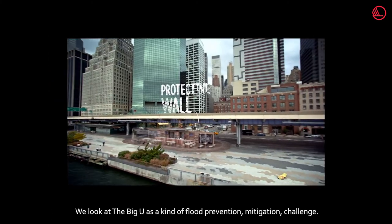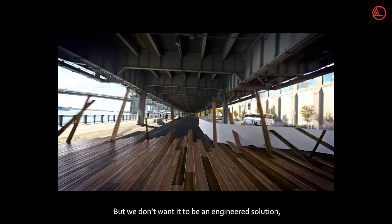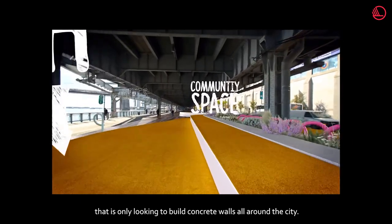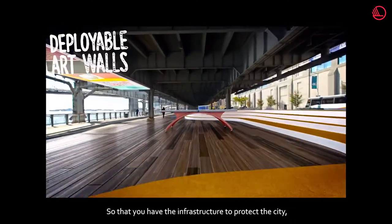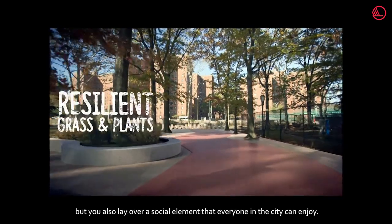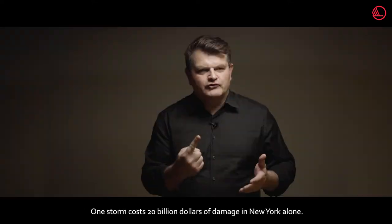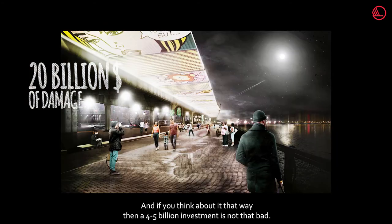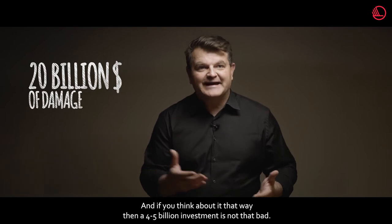We look at the BIG U as a flood prevention and mitigation challenge. But we don't want it to be an engineered solution that only builds concrete walls all around the city. We want it to be social infrastructure, so that you have the infrastructure to protect the city, but you also layer over a social element that everyone in the city can enjoy. One storm caused 20 billion dollars of damage in New York alone, and if you think about it that way, a 4 or 5 billion dollar investment is not that bad.